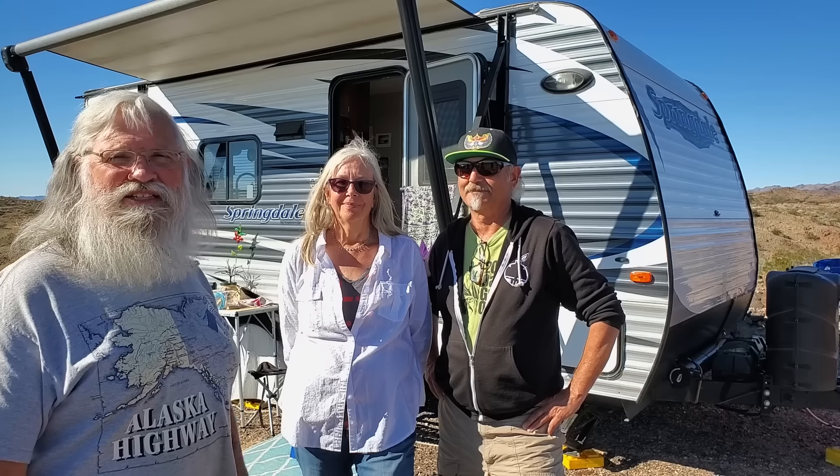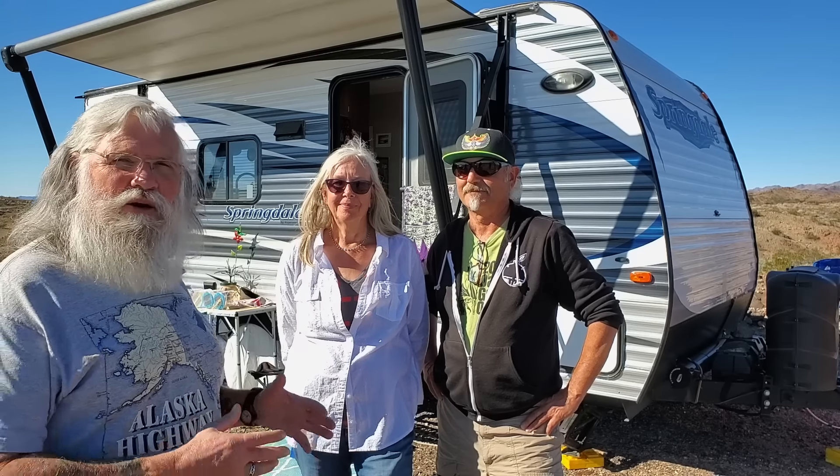Hey everyone, welcome back to my next video. Today we're going to take a tour of Bob and Kat's real nice trailer here. We did an interview so you can go back and watch that if you want to meet them and hear their story. But today we'll take the tour of their rig.